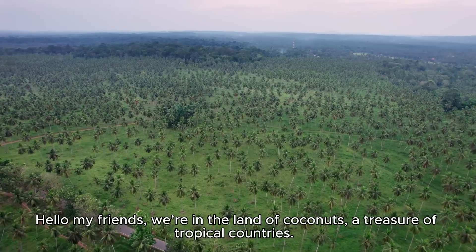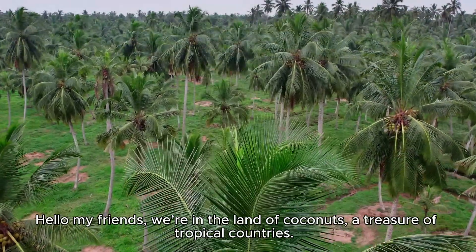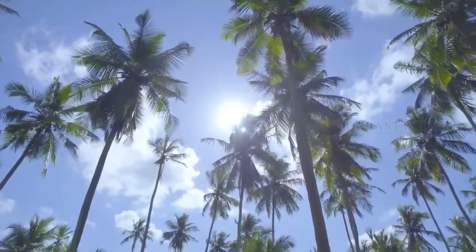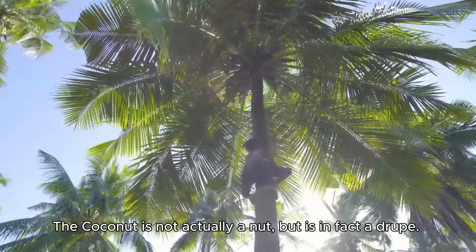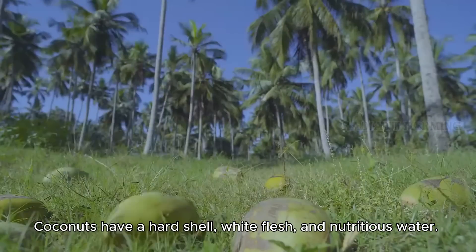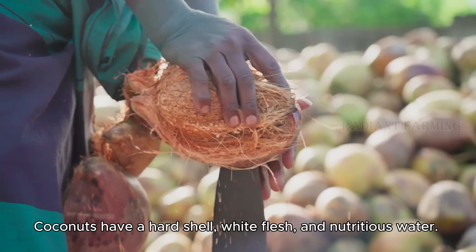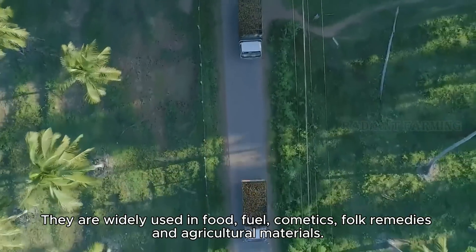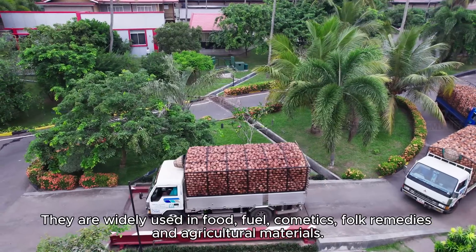Hello my friends, we're in the land of coconuts, a treasure of tropical countries. The coconut is not actually a nut, but is in fact a drupe. Coconuts have a hard shell, white flesh, and nutritious water. They are widely used in food, fuel, cosmetics, folk remedies, and agricultural materials.